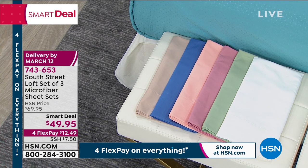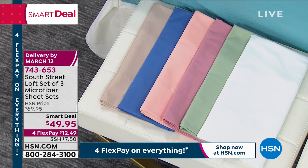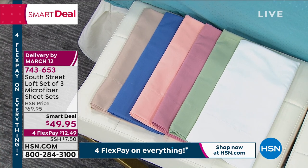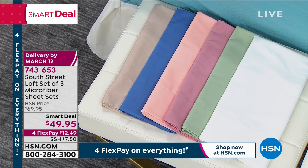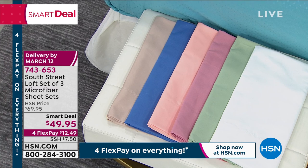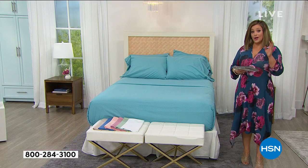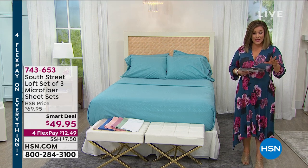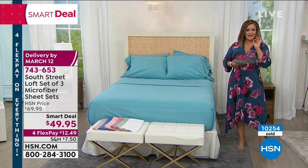We also have a gorgeous true French blue. The peach is just divine — final 50 remaining, and we do have all sizes. We also have lovely rose — three dozen left, twin and king only. I've got a sage, which is always a popular choice, and of course that beautiful crisp white. 743-653 is your item number. It's $49.95 for three and it is starting to get limited — over 10,000 gone already. We're in extended delivery and they will get to your home by March 12th.